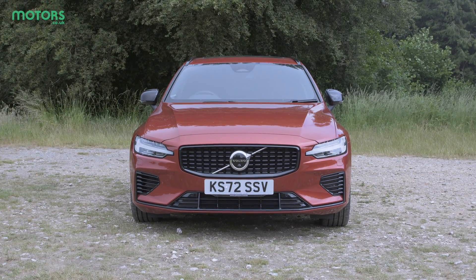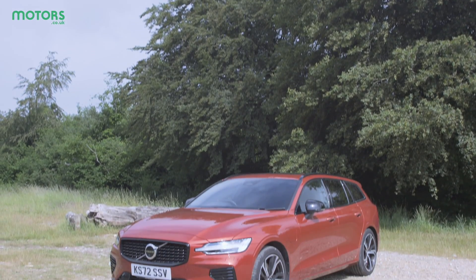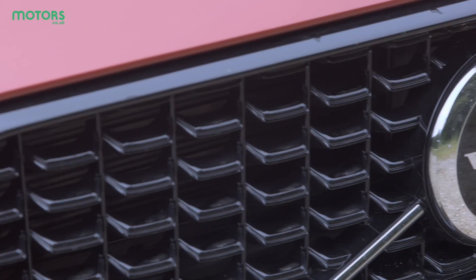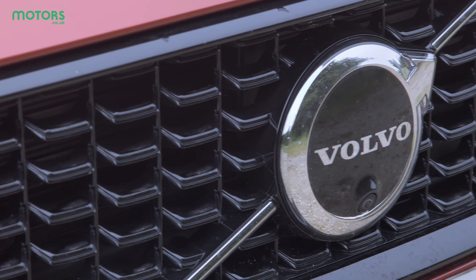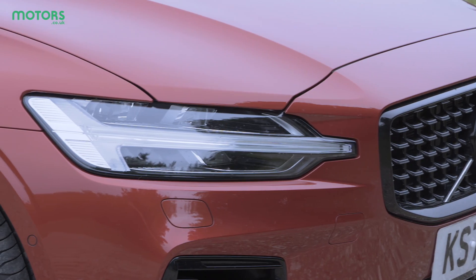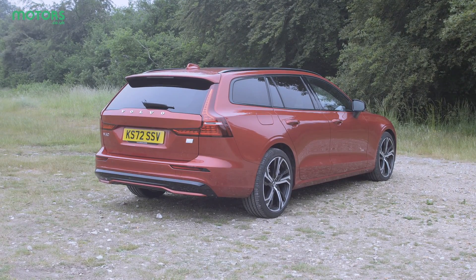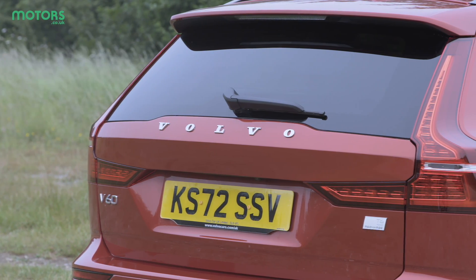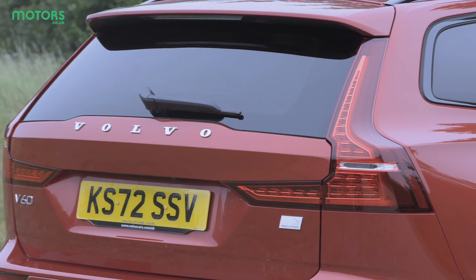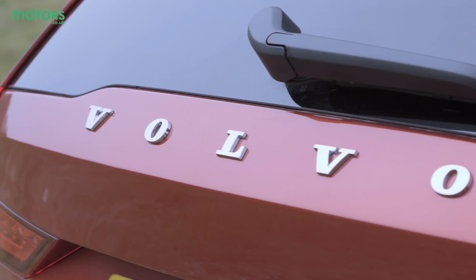Volvo has really gone from strength to strength with its design, creating a family face that is now recognizable across its range of cars. The V60 includes some of the hallmark modern Volvo features we've come to expect, like the Thor's Hammer headlights, while around the back the rear end design is very similar to that found on the larger V90. Tied together, I think it's a really sharp look and it brings Volvo very much into the modern age.